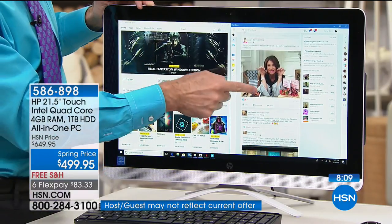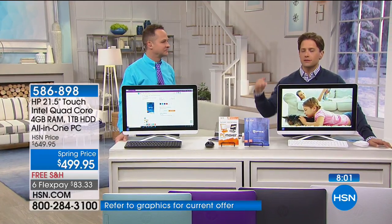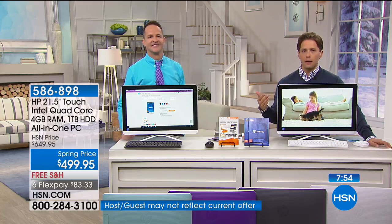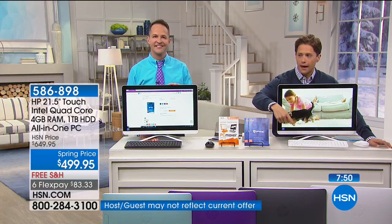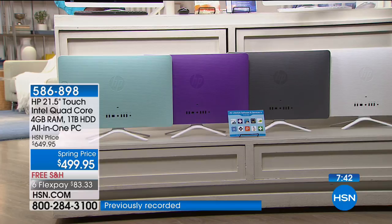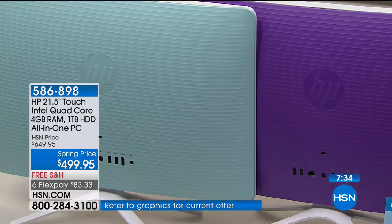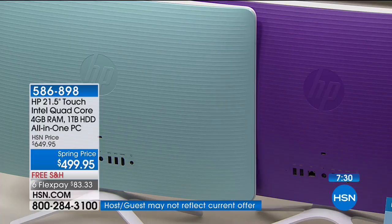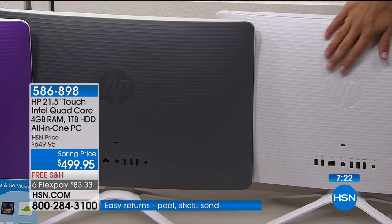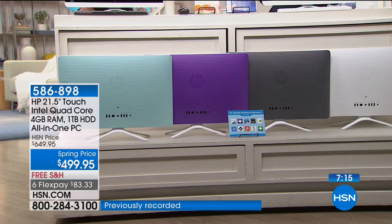There are only about 400 left in stock right now. Mint and purple are in double digits — just about two dozen in each, with about 40 left in purple. Gray, our number one top-selling color, has only about 150 left — and that's the only one with the black keyboard and black mouse. Now less than 100 left in white, and everybody gets white accessories unless you buy the gray model. We are putting a 10-minute clock up.